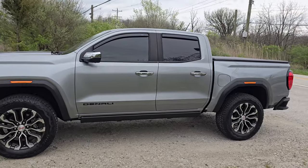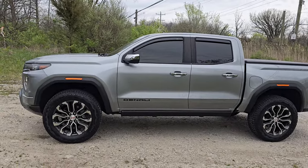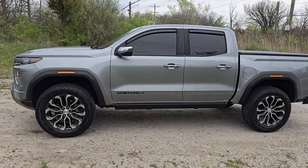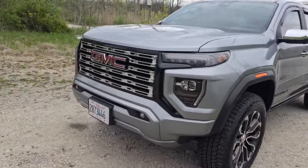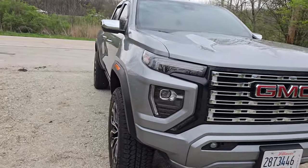First of all, I thought the price was extremely reasonable. For $53,000 you get it absolutely loaded to the gills — every option you could possibly think of: sunroof, leather heated and ventilated seats.